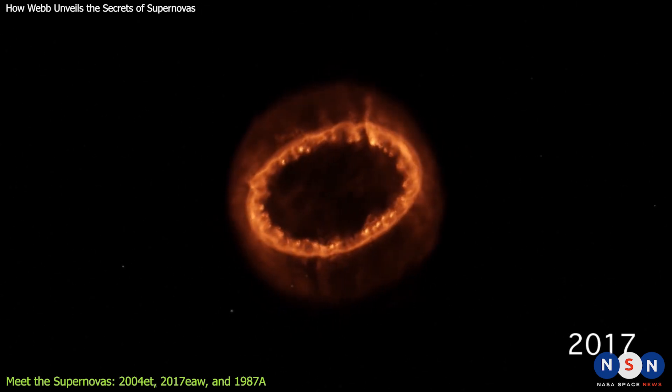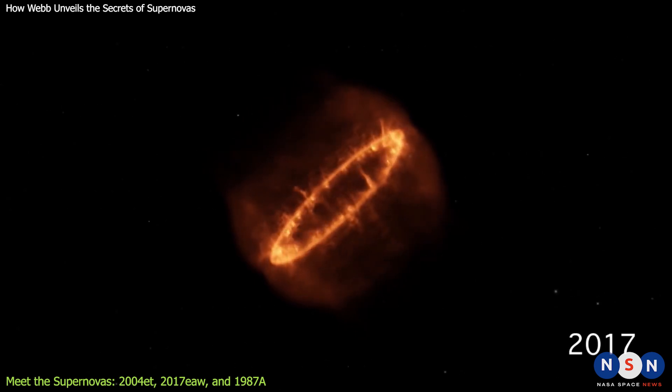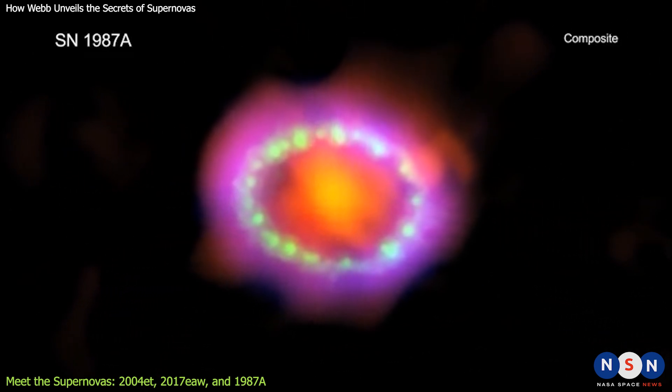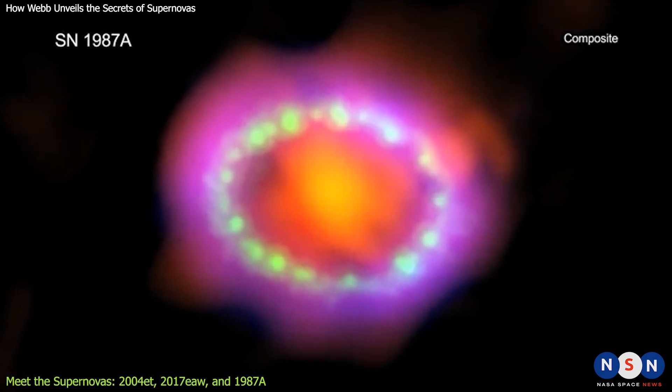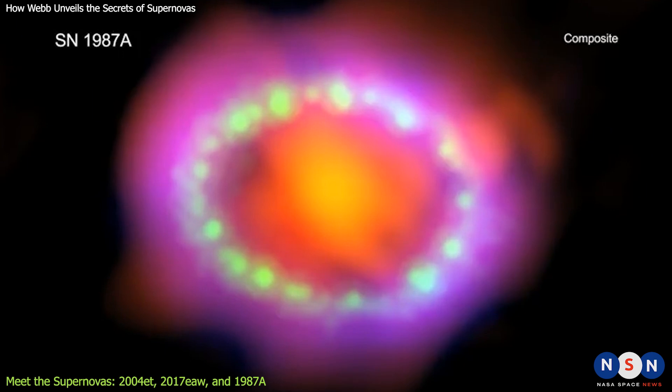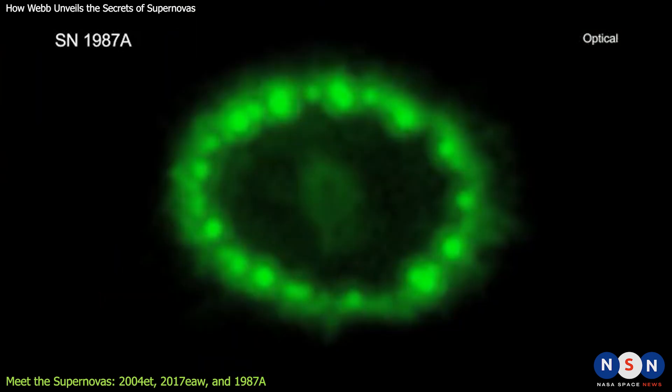1987A was also a Type II supernova, but it had some unique features that puzzled astronomers for decades. The star that exploded was about 20 times more massive than our Sun, and it had a peculiar ring-shaped structure around it, formed by previous eruptions before the final blast. The ring was illuminated by the shockwave from the explosion, creating a stunning cosmic firework show.